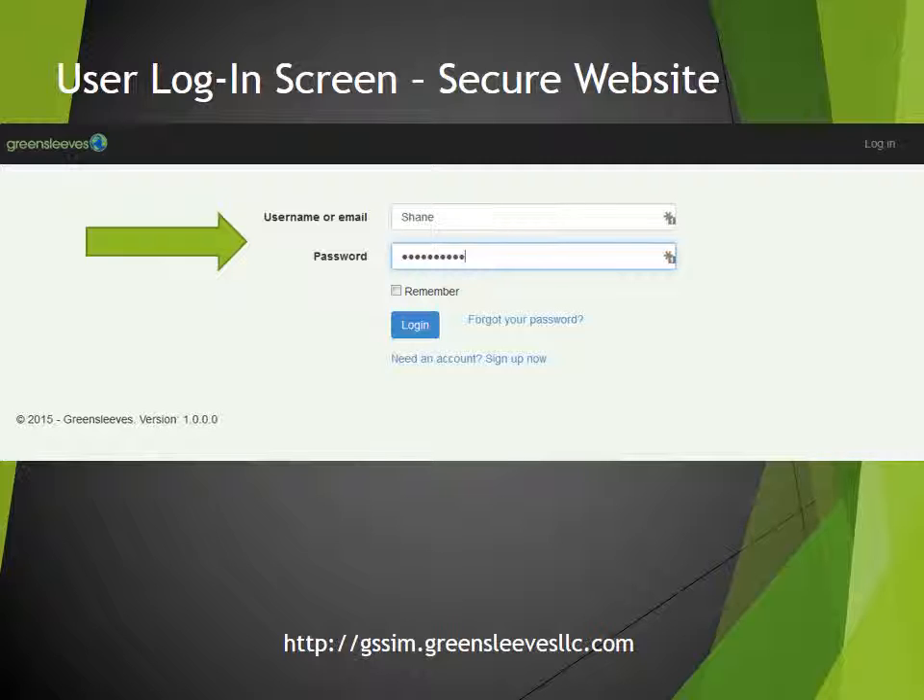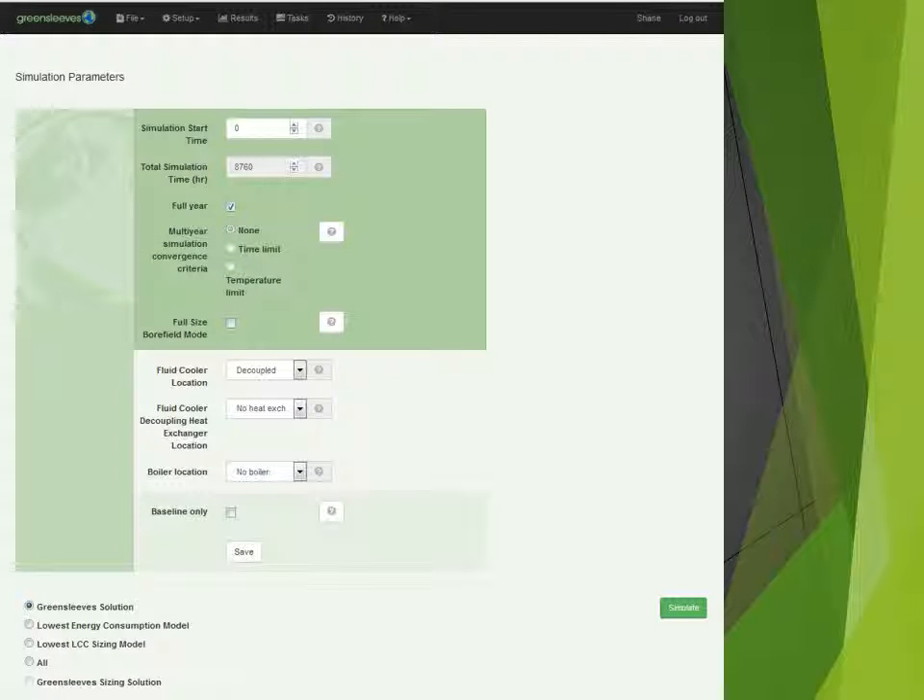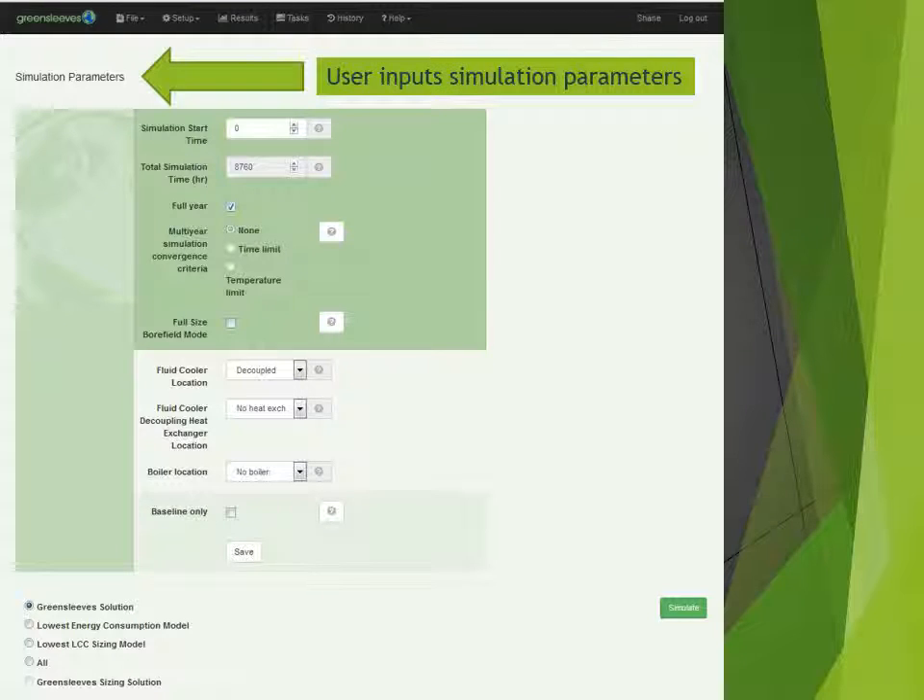They easily upload the Greensleeves file from the TrainTrace program. The user then sets the parameters for their design simulation. There are help screens for each input, and each input also has a default value to allow ease of use for new users.